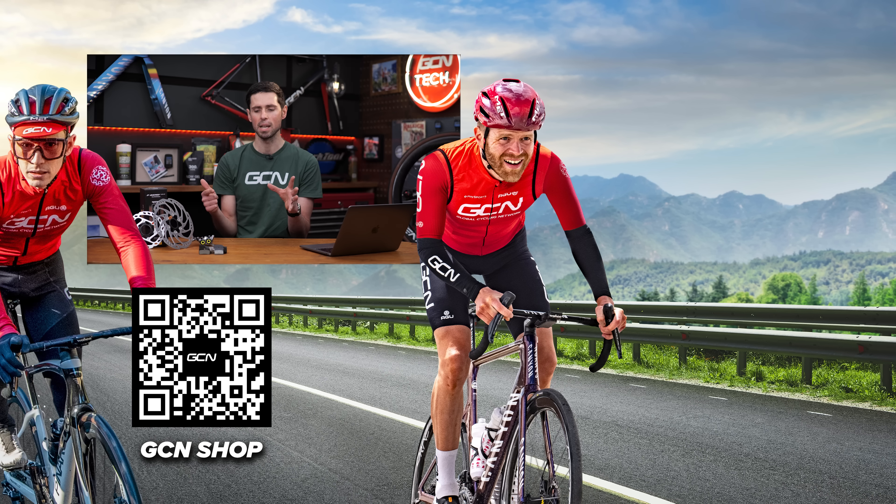I hope you found this video informative and helpful. I certainly had fun making it and I am keen to hear your thoughts on this — get involved in the comments section down below. Let me know what kind of brake components and how you set your tires up. If you did enjoy this video, give it a thumbs up and please do consider subscribing to GCN Tech for more exciting and perhaps nerdy bike tech videos.